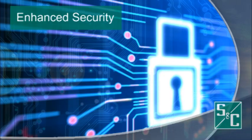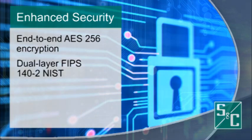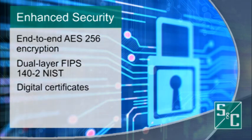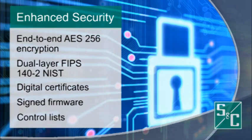This advanced smart grid communication solution offers end-to-end AES-256 encryption, dual-layer FIPS 140-2 NIST support, digital certificates, signed firmware, as well as strong access control lists.